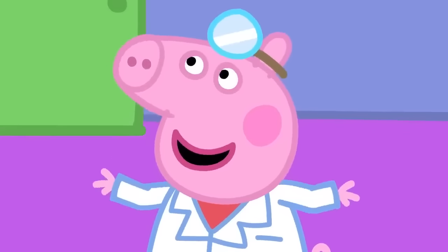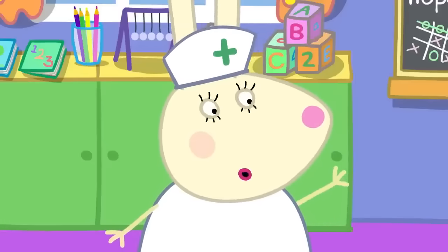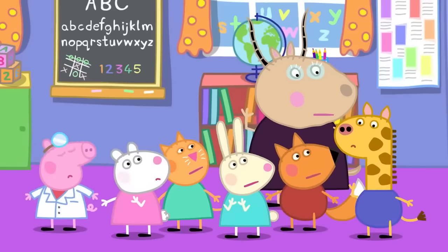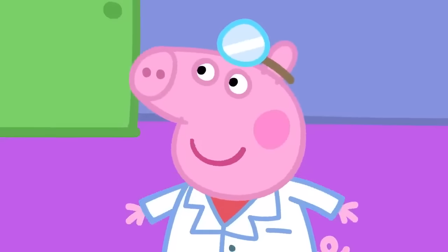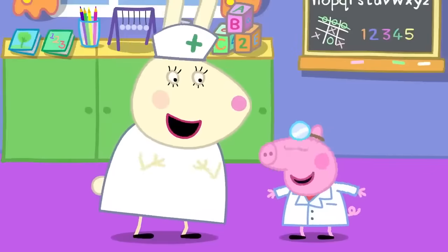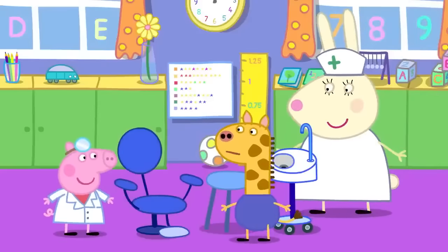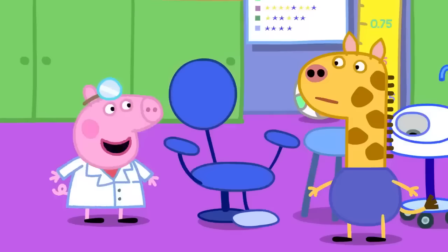Go to the dentist? That's right! Who has been to the dentist before? Gerald Giraffe has not been to the dentist before. Can I show Gerald what it's like at the dentist, Miss Rabbit? I've been lots of times! What a great idea! Peppa is pretending she is the dentist and Gerald is the patient. Hello, Mr. Gerald! Please sit on this enormous chair!